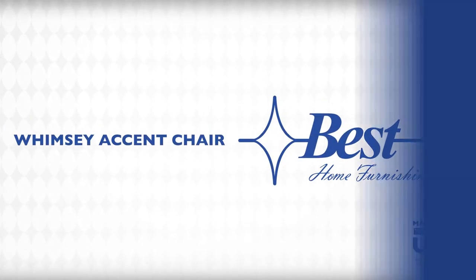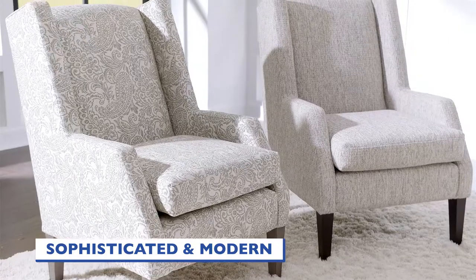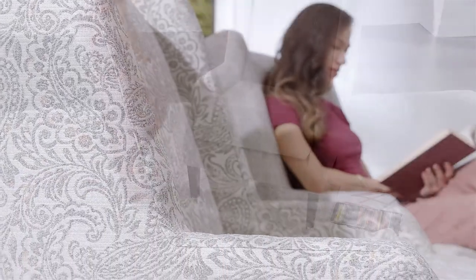Wimsy Accent Chair. This sophisticated piece is where classical comfort meets modern design. It features clean lines and angled wings and arms that bring satisfying style to your home.